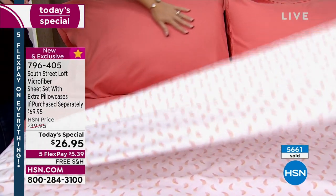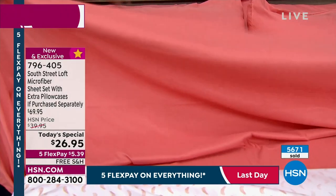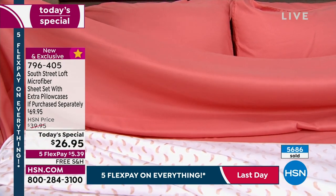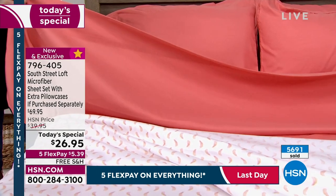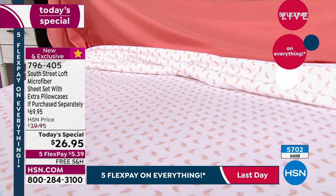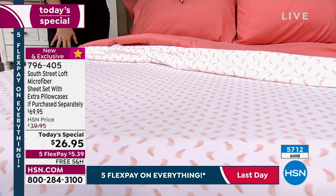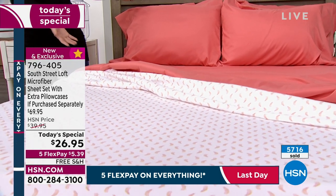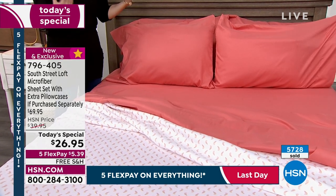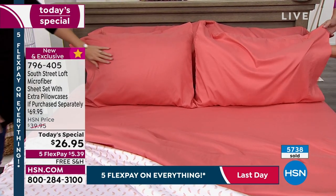You'll appreciate the color saturation. Our designers have impeccable taste — they bring you not just on-trend but trend-setting colors, prints, and patterns, all exclusive to HSN because South Street Loft is an in-house proprietary brand. You can't find these anywhere else. And I'm so glad we gave extra pillowcases with this color — you wouldn't be able to find it anywhere else if you needed more. That's our thank-you to you for Labor Day.